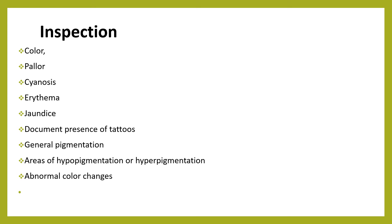Erythema is redness of the skin caused by congestion of the capillaries. In light-skinned people it is easily observed, but it may be difficult to detect in dark-skinned persons as the skin turns purple-gray due to increased blood supply. We should also check for jaundice — initially jaundice appears on the sclera. Document whether there is a tattoo on the skin, and check for general pigmentation, noting areas of hyperpigmentation or hypopigmentation, and any abnormal color changes.